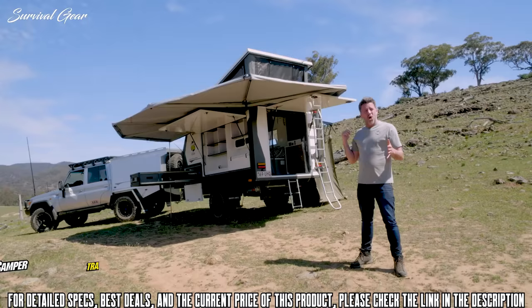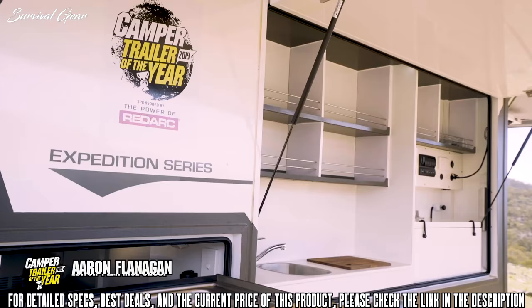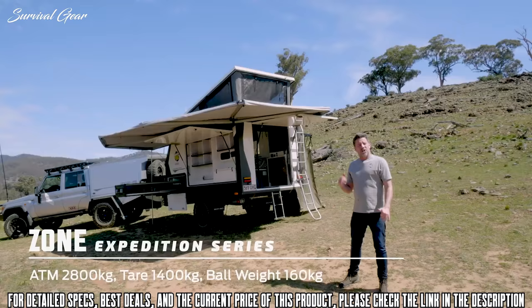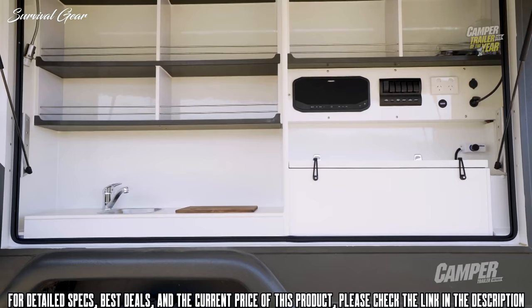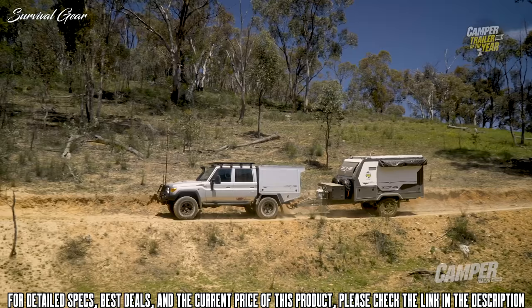It's easy to feel slightly underdressed in front of this Zone Expedition Series. It's immediately classy, but as well as the good looks, there's brute strength where it counts. You could load this into a space shuttle and go cruising on the moon. This marine and aviation rated, raptor coated, fiberglass composite body sits on a laser cut chassis — the amount of space is clearly obvious — with class-leading Cruise Master suspension. It's a serious silverback of a camper.